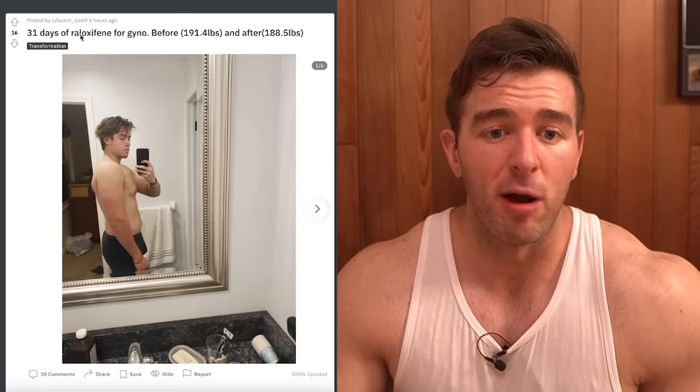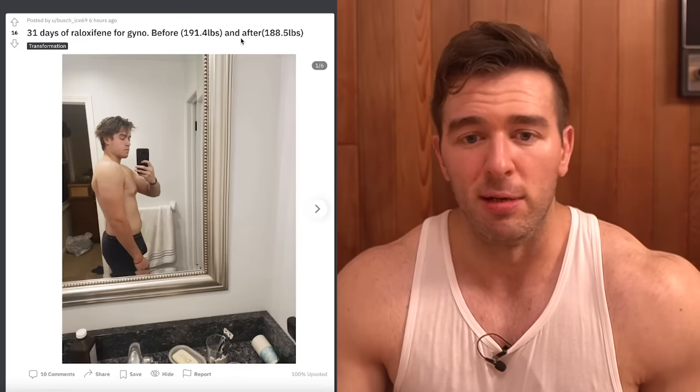This is an interesting thread that was put up on my subreddit called '31 days of raloxifene for gyno before and after.' He only fluctuated a few pounds — I'm assuming he's just putting that to show that his body fat did not change significantly, and the only thing that really changed was his use of the SERM. If anything, when you have less body fat, you're going to have more visible gyno because the protrusion of the lump is going to be more apparent with less body fat shrouding it. This is why I see bodybuilders on stage whose gyno looks unsightly when they have a really bad lump — they're literally shredded everywhere, and then they have this one lump.